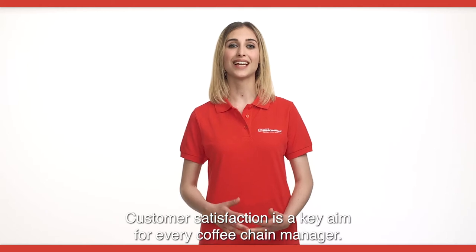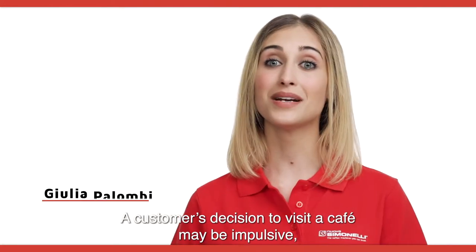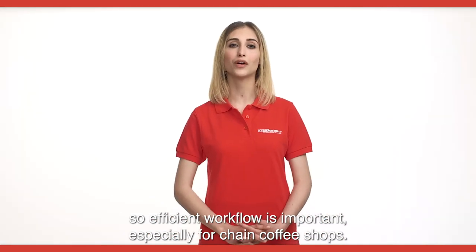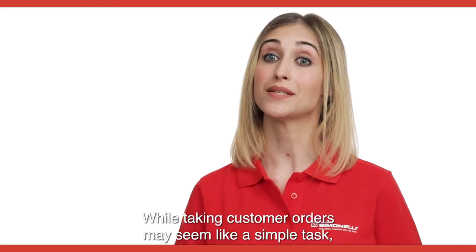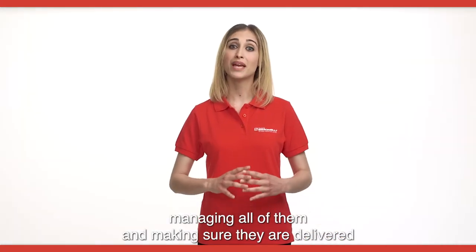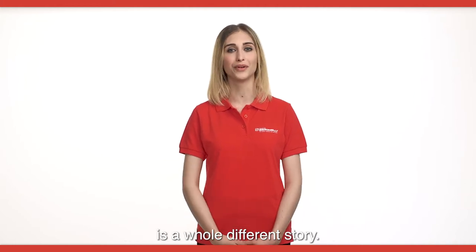Customer satisfaction is a key aim for every coffee chain manager. A customer's decision to visit a café may be impulsive, so efficient workflow is important, especially for chain coffee shops. While taking customer orders may seem like a simple task, managing all of them and making sure they are delivered to the right customer at the right time is a whole different story.